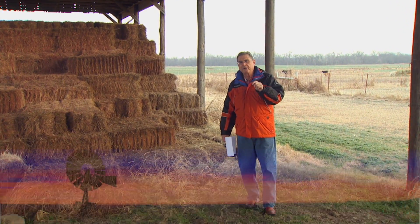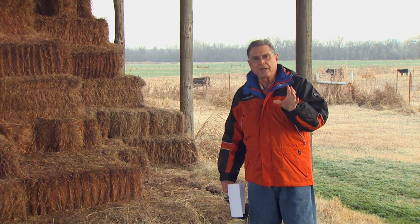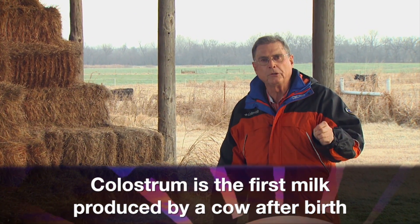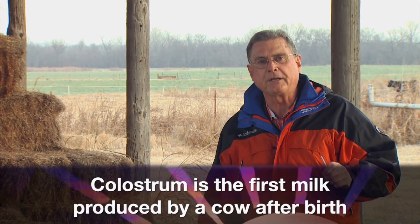In the past, we've talked about preparing for the upcoming spring calving season. Part of the preparation is to have some colostrum on hand to give to those high-risk calves. We want to make sure that they get the disease protection that they would need in order to survive and make it up to weaning time and the sale time next fall.